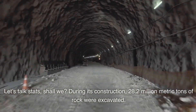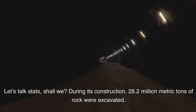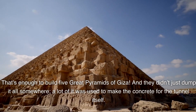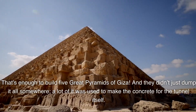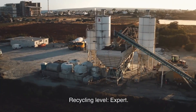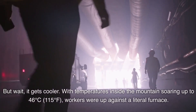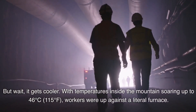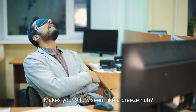Let's talk stats. During its construction, 28.2 million metric tons of rock were excavated — that's enough to build five Great Pyramids of Giza. And they didn't just dump it all somewhere; a lot of it was used to make the concrete for the tunnel itself. Recycling level: expert. With temperatures inside the mountains soaring up to 46 degrees Celsius — 115 degrees Fahrenheit — workers were up against a literal furnace. Picture working in a sauna, while drilling through a mountain, under tons and tons of rock. Makes your 9 to 5 seem like a breeze.